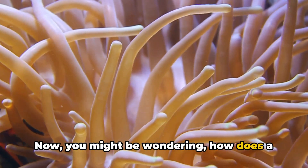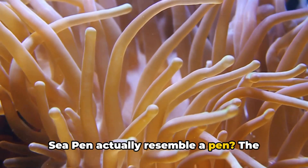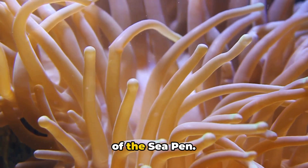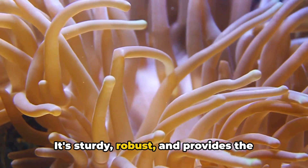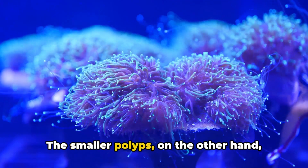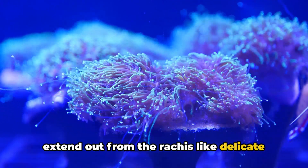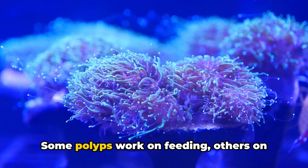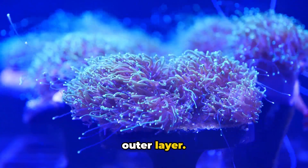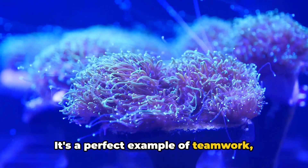You might be wondering, how does a sea pen actually resemble a pen? The central stalk, or rachis, is the backbone of the sea pen. It's sturdy, robust, and provides the necessary support, much like the body of a pen. The smaller polyps, on the other hand, extend out from the rachis like delicate feathers of a quill. Some polyps work on feeding, others on reproducing, and some form the protective outer layer. It's a perfect example of teamwork, nature style.